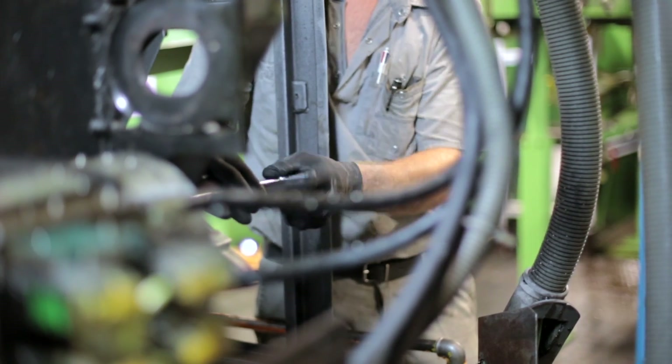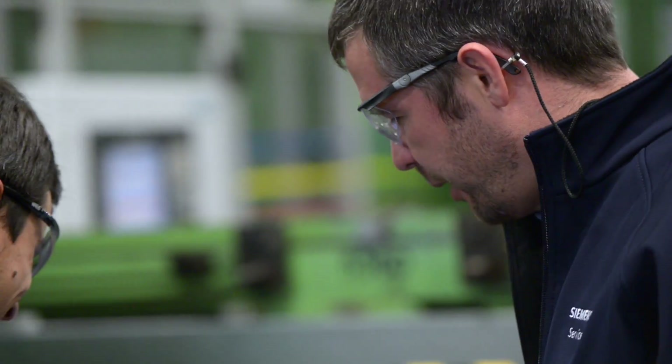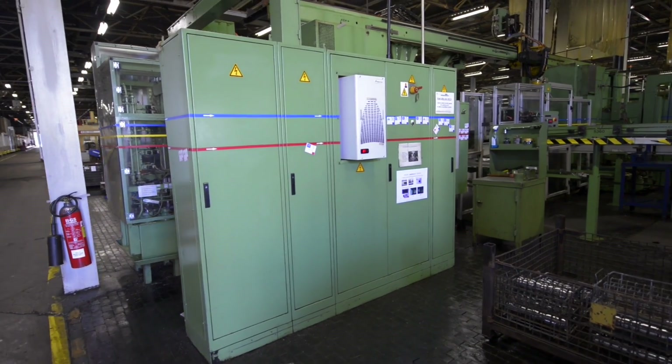Specialists from the customer's company and our own experts worked hand-in-hand as a team on this project. This project for our customer, CNH Industrial, involved four CNC machines.